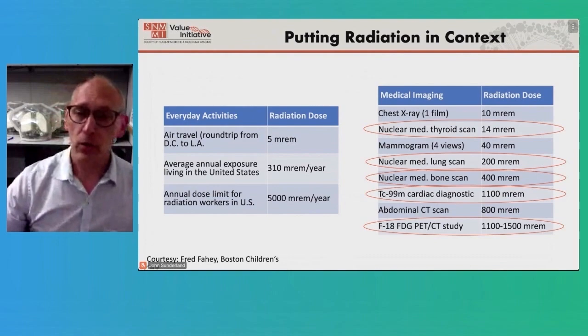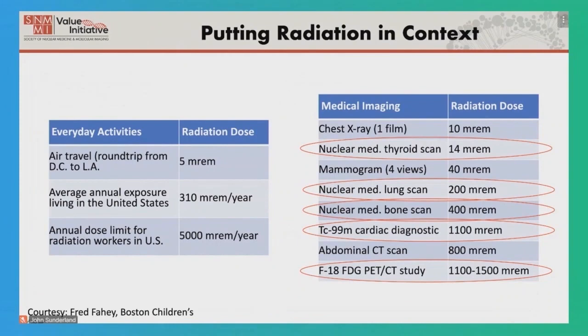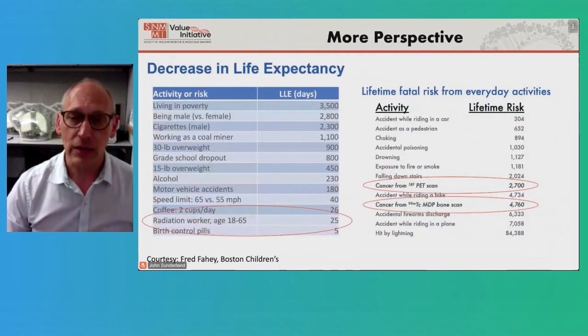A thyroid scan is about two weeks' worth of background radiation — very small. A lung scan or bone scan are on the order of 200 to 400 millirem, and a PET-CT study is on the high end at somewhere between 1,100 and 1,500 millirem — still a factor of three to five lower than what a radiation worker can receive. We work hard to keep these doses as low as we can: the amount we inject is just enough to get a good image, and we don't want to give any more.